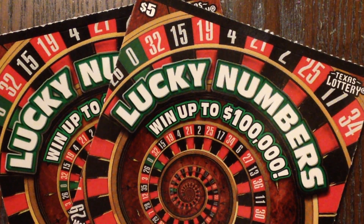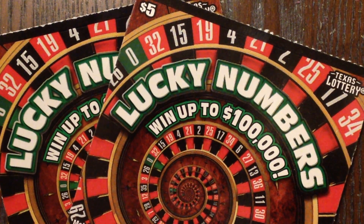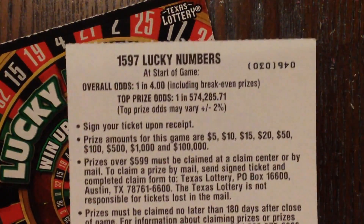Howdy y'all, welcome back! Today we're going to be scratching two more of these $5 Lucky Numbers tickets from the Texas Lottery. I went ahead and picked up two of them — number 46 and 47. This is a $5 ticket with a top prize of $100,000 and overall odds of one in four, including break-even prizes.